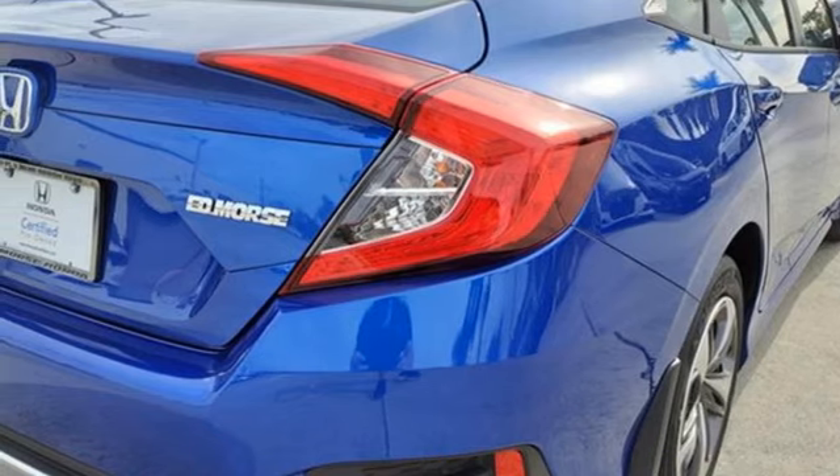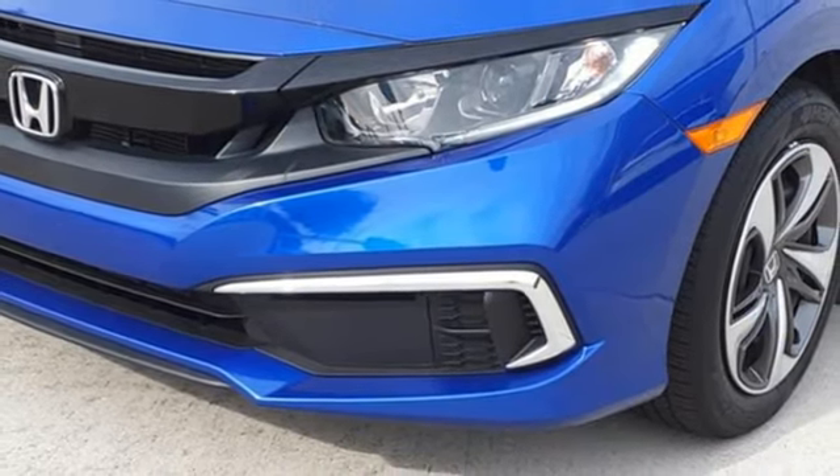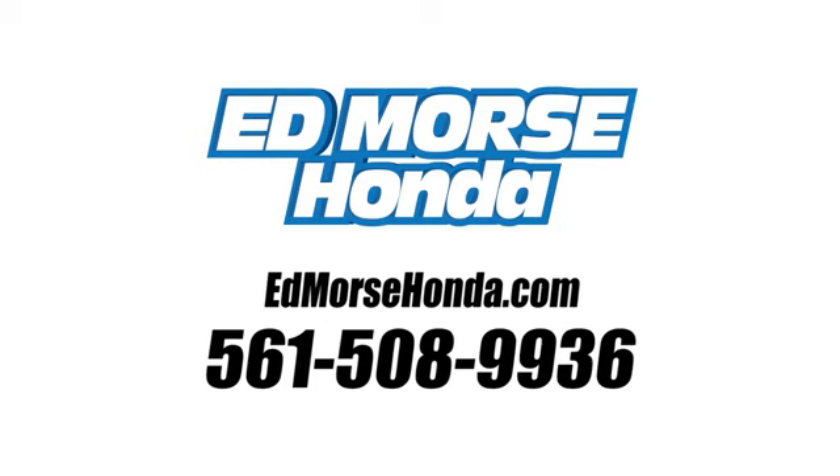Honda has a world-renowned reputation for reliability. Driving is believing. Test drive it today. Call us today at 561-508-9936.